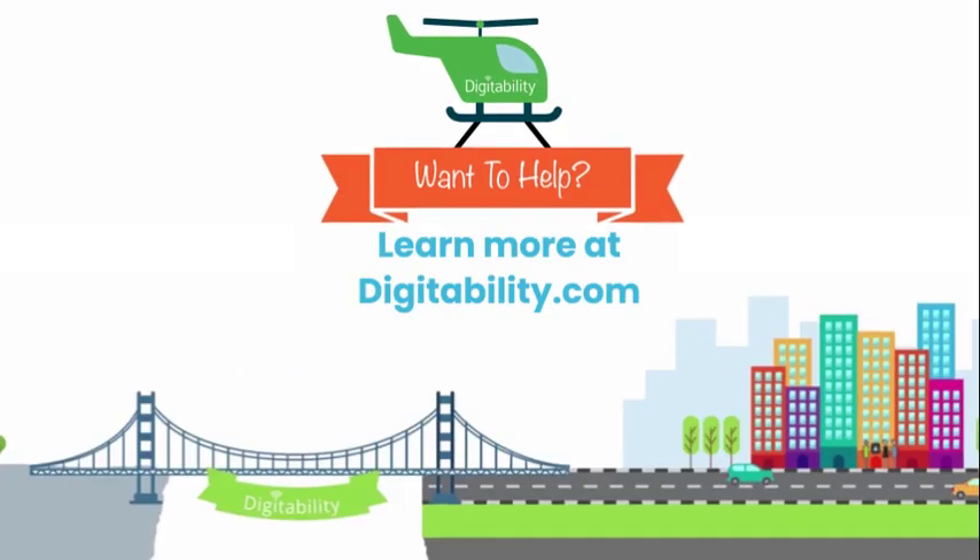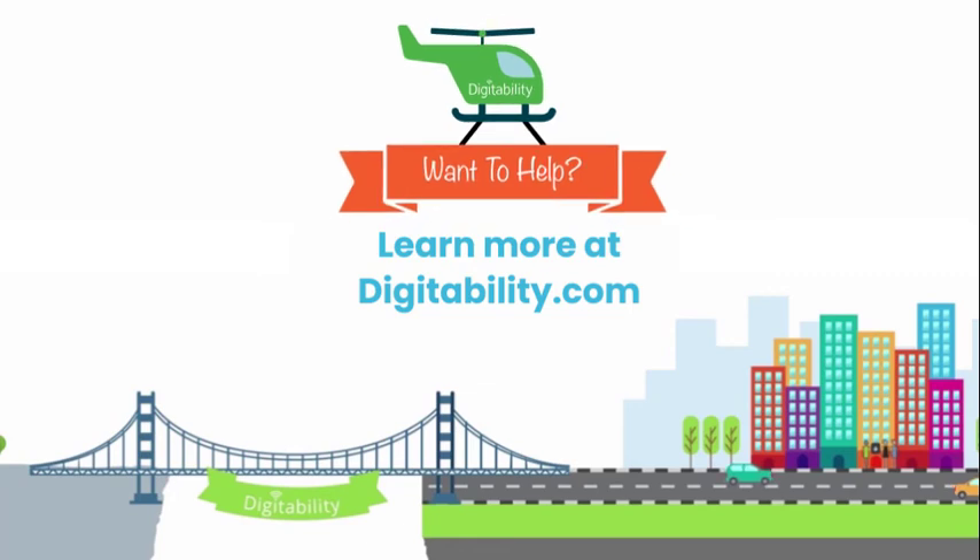Do you want to help Digitability guide more learners on their path to inclusion? Learn more at Digitability.com.